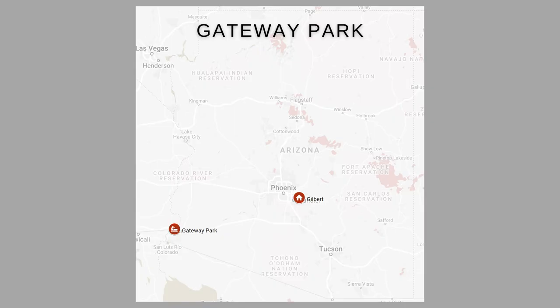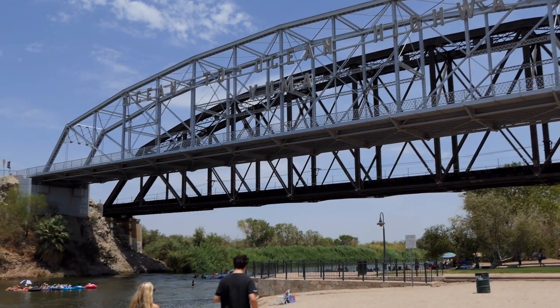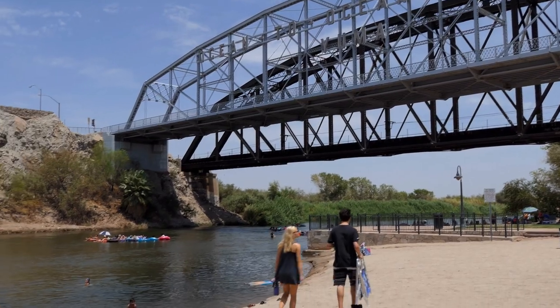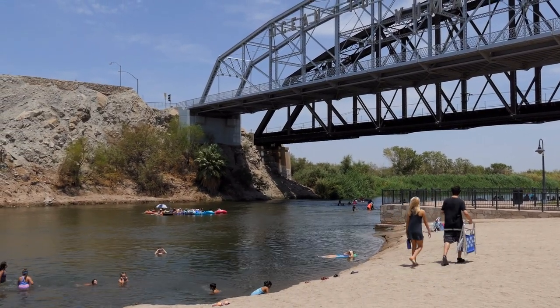Near downtown Yuma, Arizona, you'll find an access point for the Colorado River. The Colorado River spans from Denver, Colorado to Tijuana, Mexico, and is the sixth longest river in the United States. At Gateway Park in downtown Yuma there's a great spot for picnicking, swimming, kayaking, or tubing down the river, and you also have an amazing view of the Ocean to Ocean Bridge.